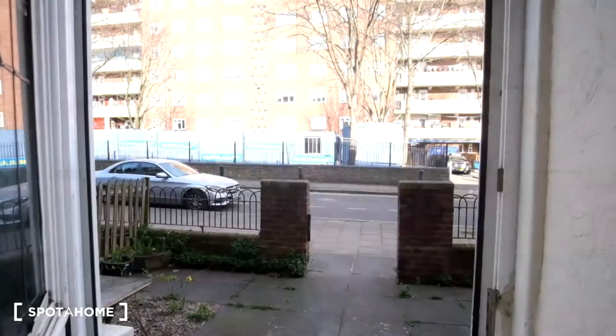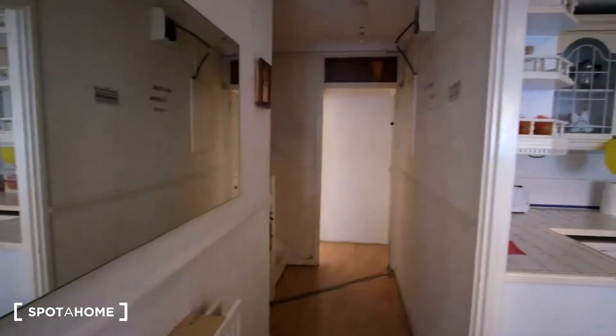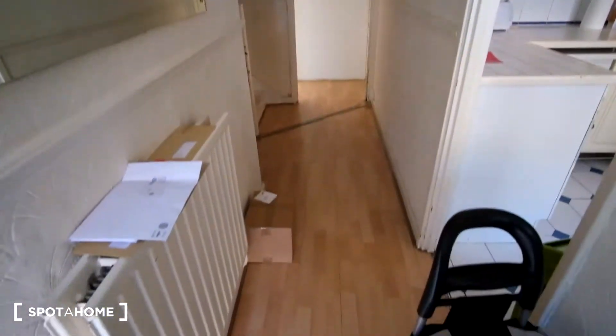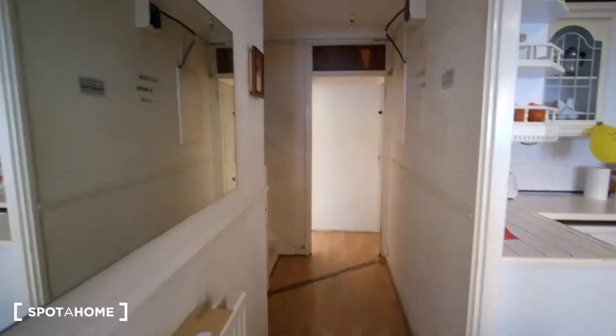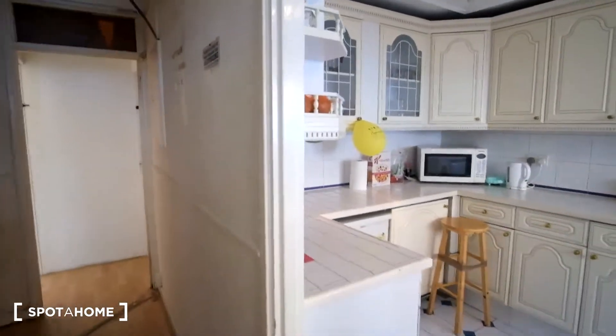So here's the front entrance — this is what it looks like as we enter. Here in the entrance we have a long corridor, a mirror on the wall to the left, as well as the heating. And then to the right we'll have the kitchen, so we're going to see that first.